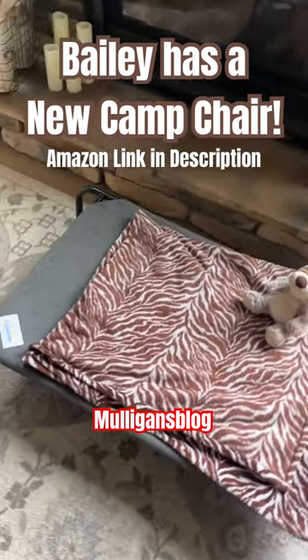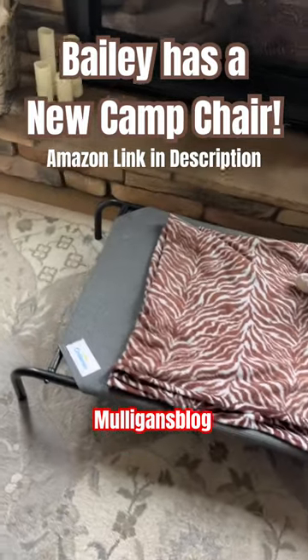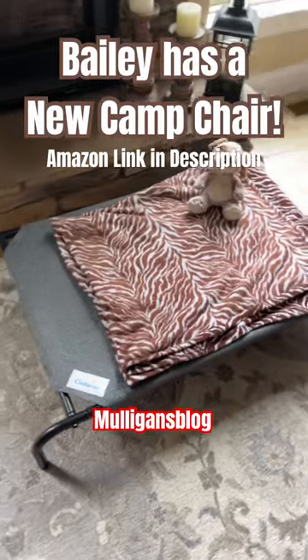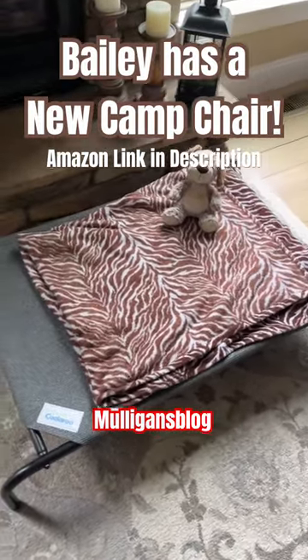Dee just reminded me to tell you that the material is easy to hose off and easy to wash. So by the motorhome, we can put this by the outdoor shower if we would have to wash him — we could actually put him on this, clean him, and then this would definitely get clean too.